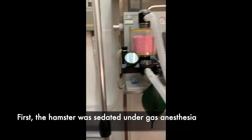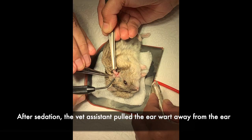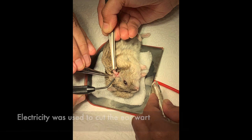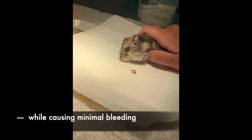Dr Singh used electrosurgery to remove the earwart. First, the hamster was sedated under gas anaesthesia. After sedation, the vet assistant pulled the earwart away from the ear. Electricity was used to cut the earwart. This method removes the large earwart cleanly while causing minimal bleeding.